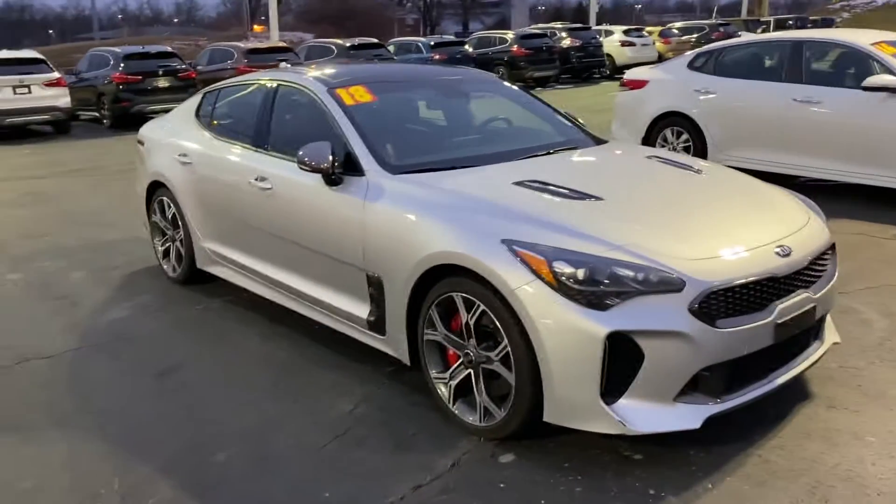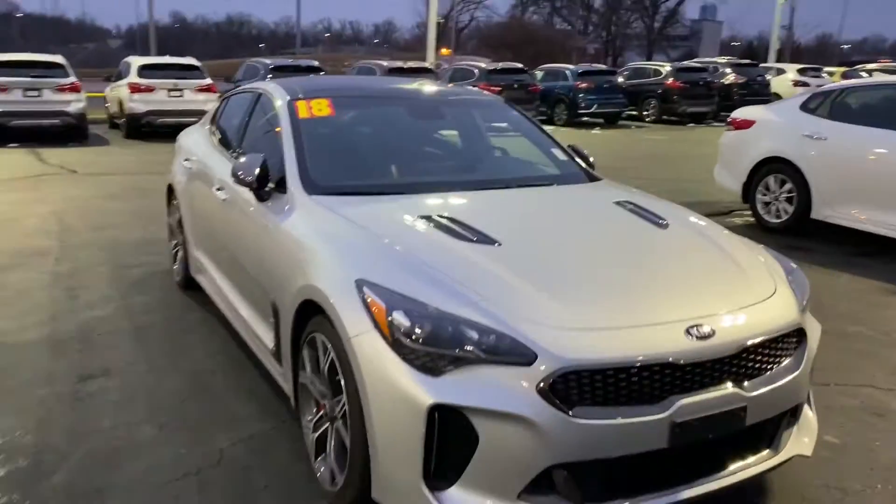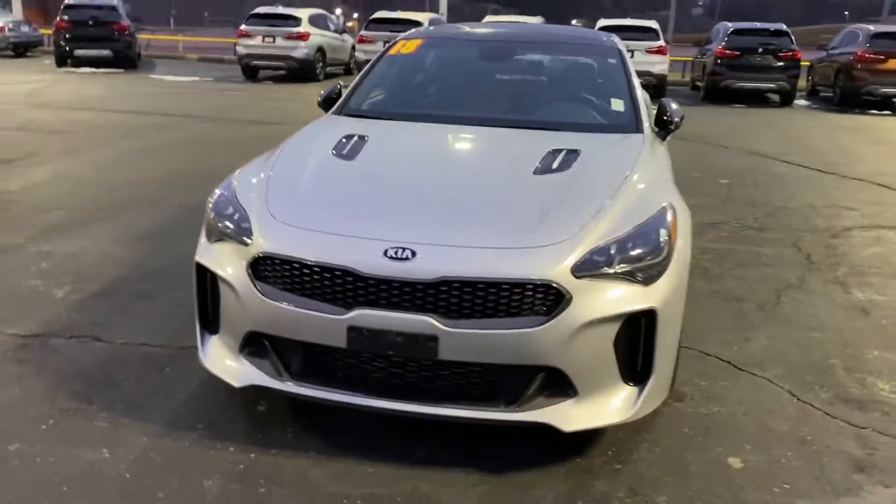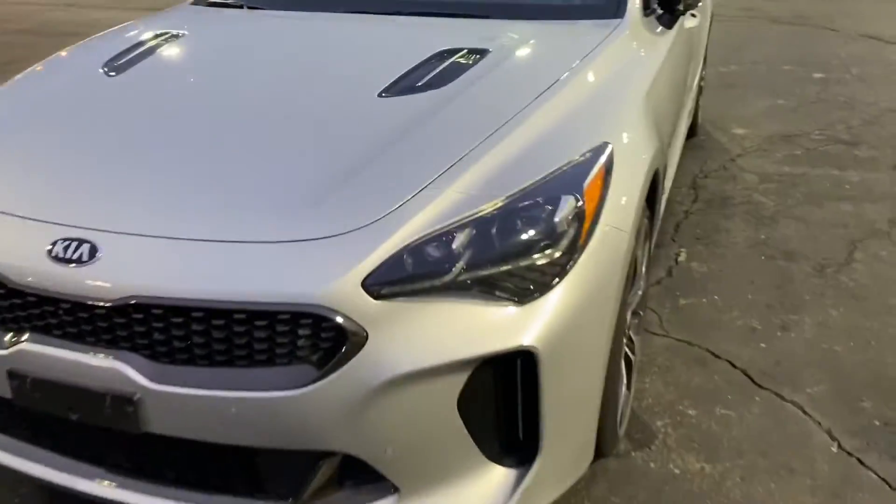Hey Mr. Johnson, this is Jacob here at Premier Pre-Owned showing you our beautiful 2018 Kia Stinger. Showing you a quick walk around video of it. Super sharp car, nice honeycomb headlights.